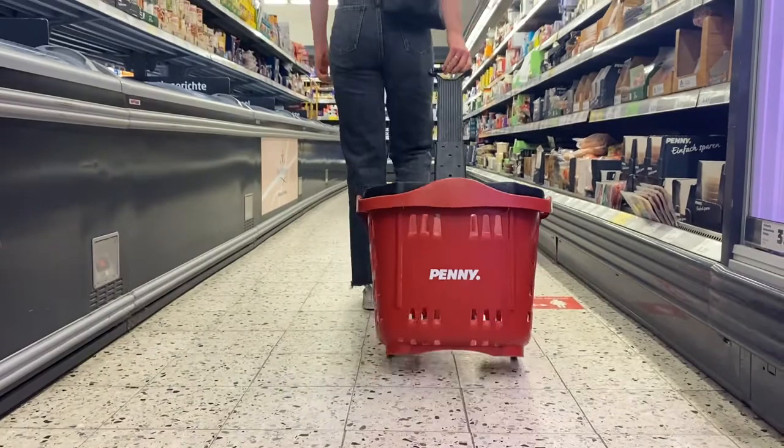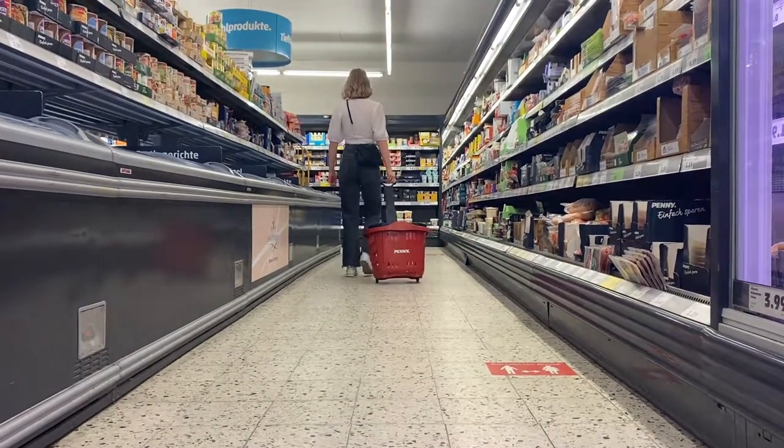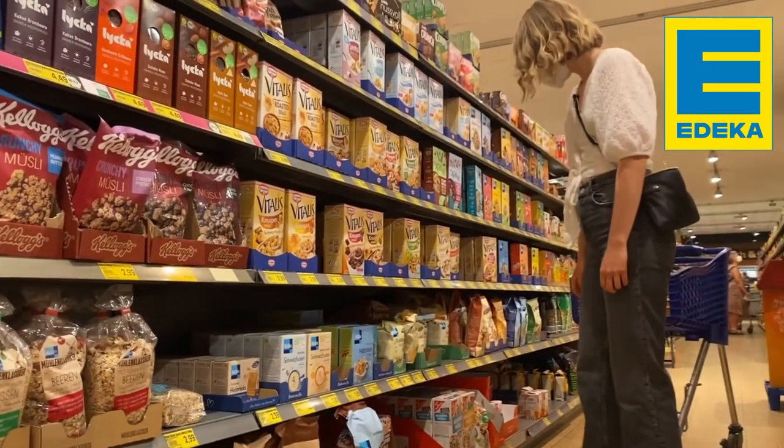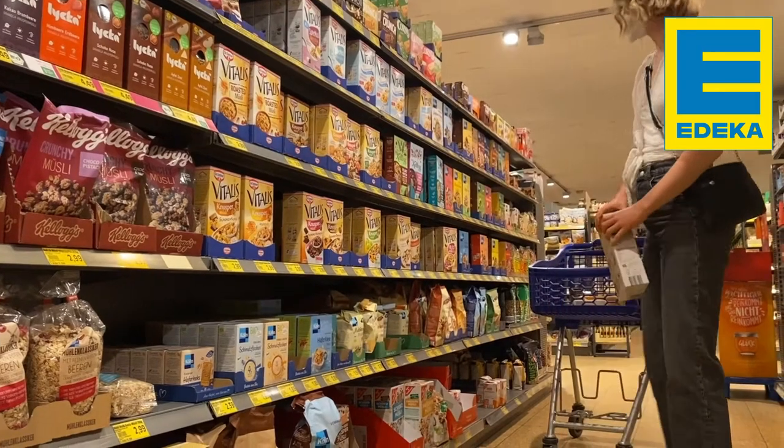Don't you just love supermarkets? There's always so much to explore. And while I got lost in my thoughts a bit, here we are at the much-awaited cereal section. Move over, boring oats — I want to start my morning with a bit of a sugar rush!